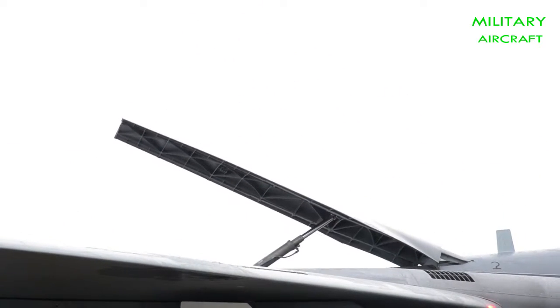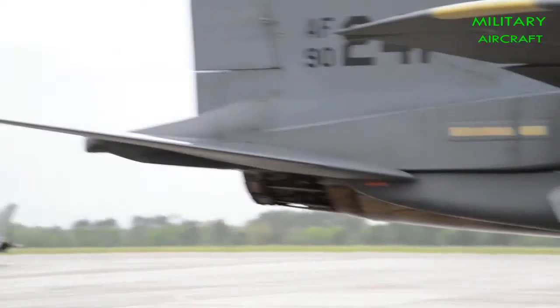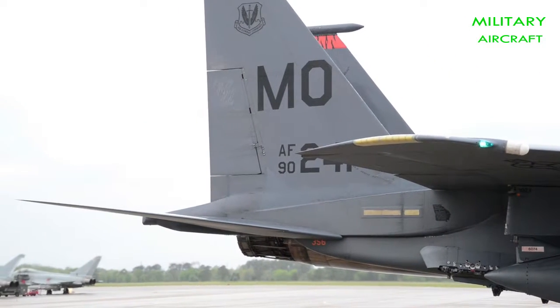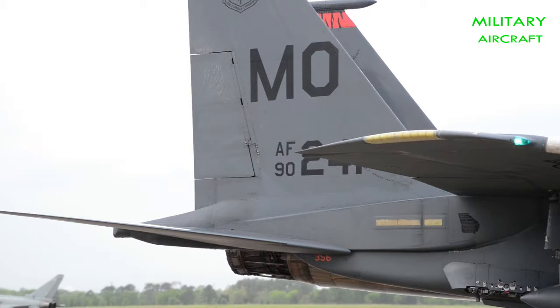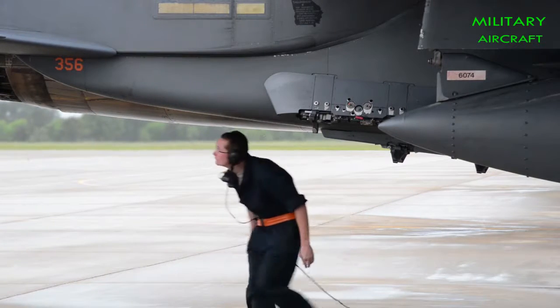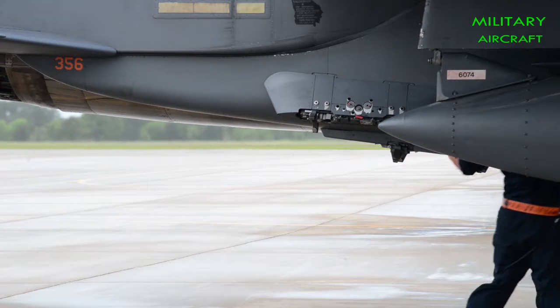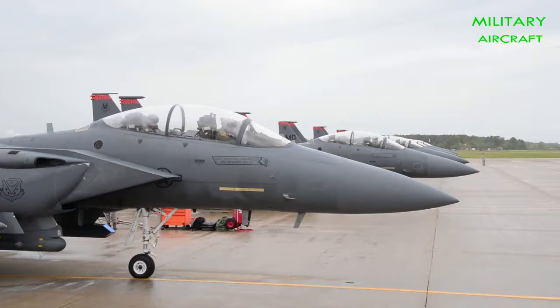Sensors and stealth: The Su-35S has a powerful IRBIS-E passive electronically scanned array radar with a range of up to 400 kilometers, and it is also effective against ground targets. However, the F-15's APG-63V3 active electronically scanned array radar is superior — harder to jam, higher resolution, and harder to track. The Su-35 also boasts an infrared search and track system (IRST), which allows it to determine the general position of aircraft within a 50-kilometer radius, potentially quite useful for detecting stealth aircraft at shorter ranges.